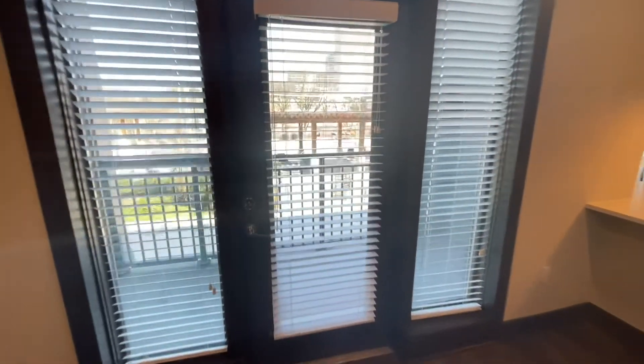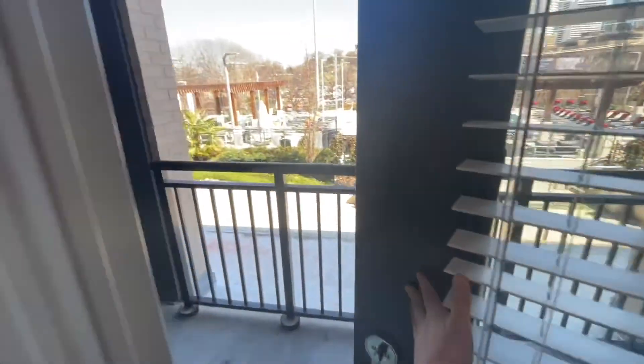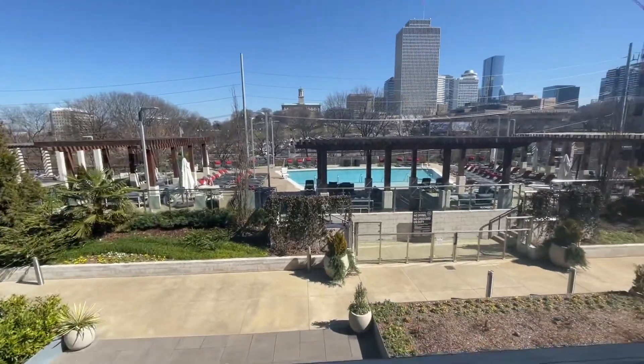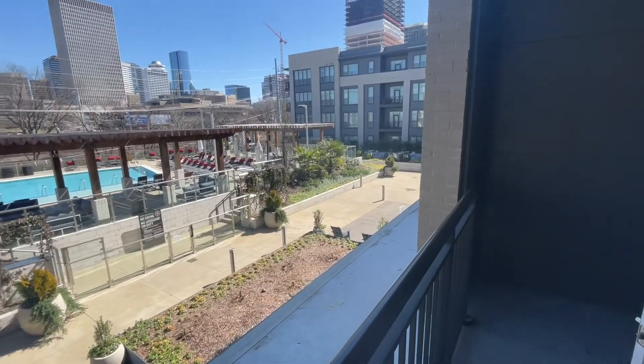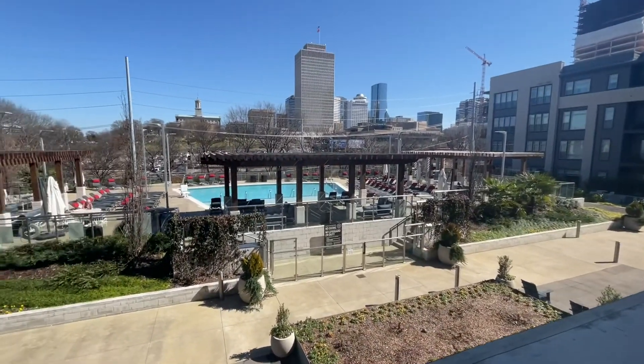Last but certainly not least, we have our balcony. This particular unit has a pool view and a city view — it is a beautiful day in Nashville. Please stop by NCS to take a look at our 3A floor plan.